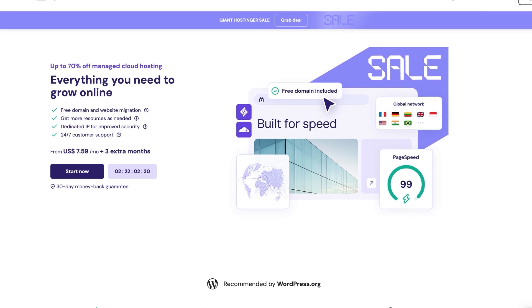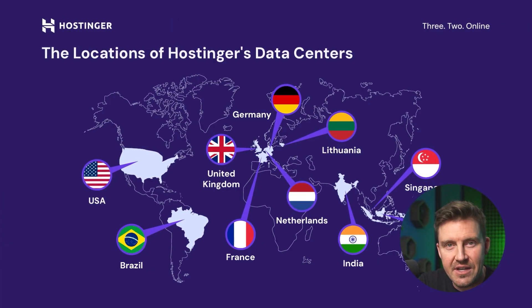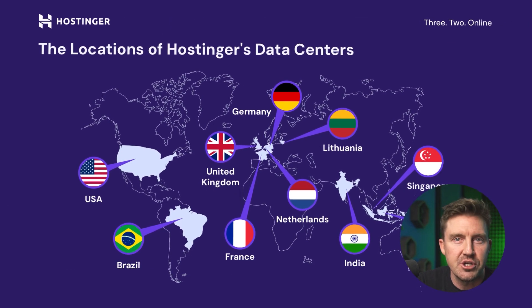This Hostinger performance isn't just limited to shared hosting. For more demanding setups, cloud hosting and VPS plans offer additional speed boosts and scalability, ensuring growing websites remain responsive. While that's just my test, I don't think it's going to be much slower from any other place on the globe.